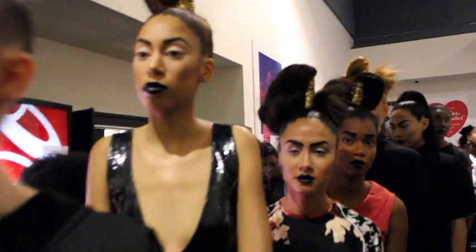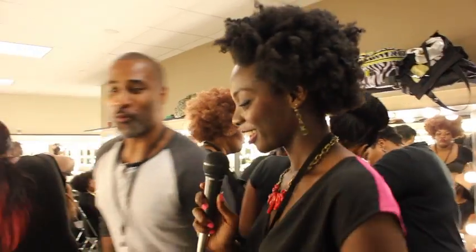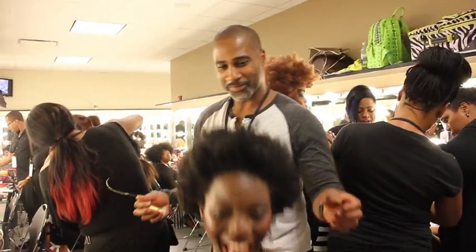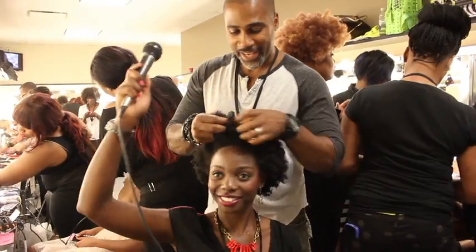I brought this coil — this gold coil. How would you do that with my hair? I want to rock a coil. Could you give me like afro pigtails or something? Yes, and let's try this on right now.